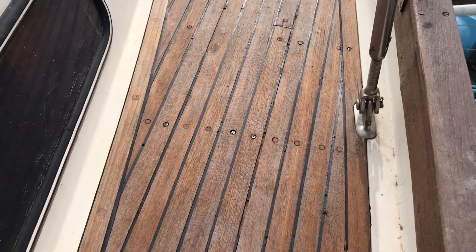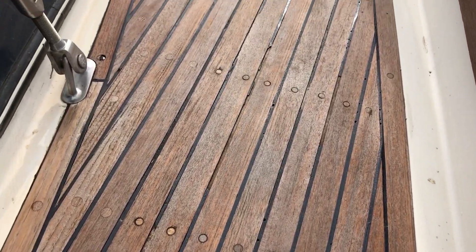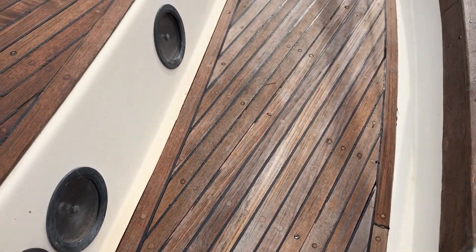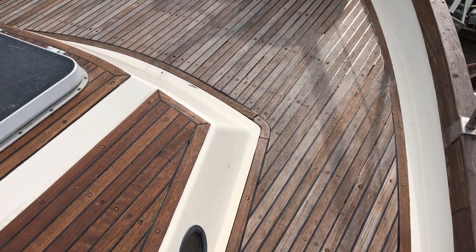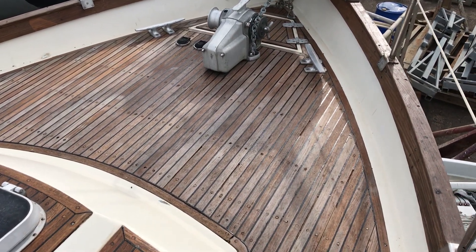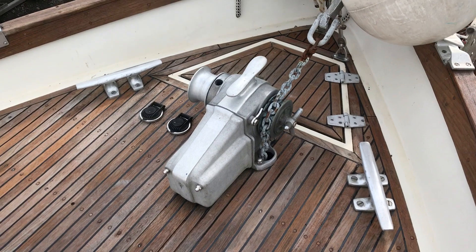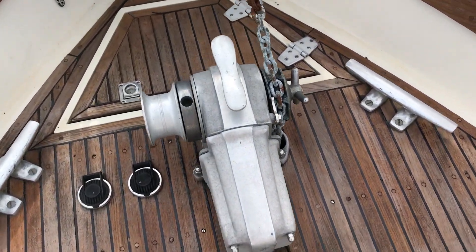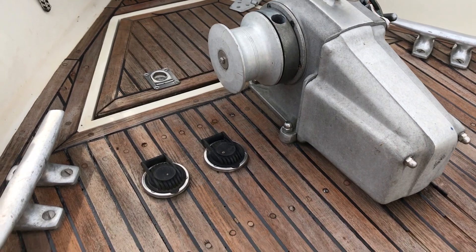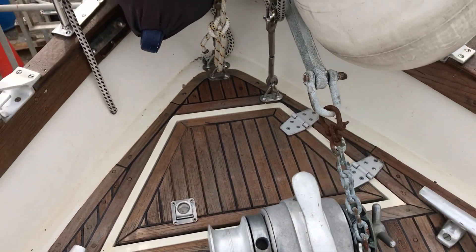Let's get a close-up of the deck as I move forwards just to give you a really good idea of her condition. Looking at the foredeck, it's again very nice and uncluttered, and we've got the whacking great big windlass there which is electric — absolutely lovely, so you can raise and lower your anchor to your heart's content. We've got the anchor locker forward of that so you can see where your chain is and how it might be sitting.